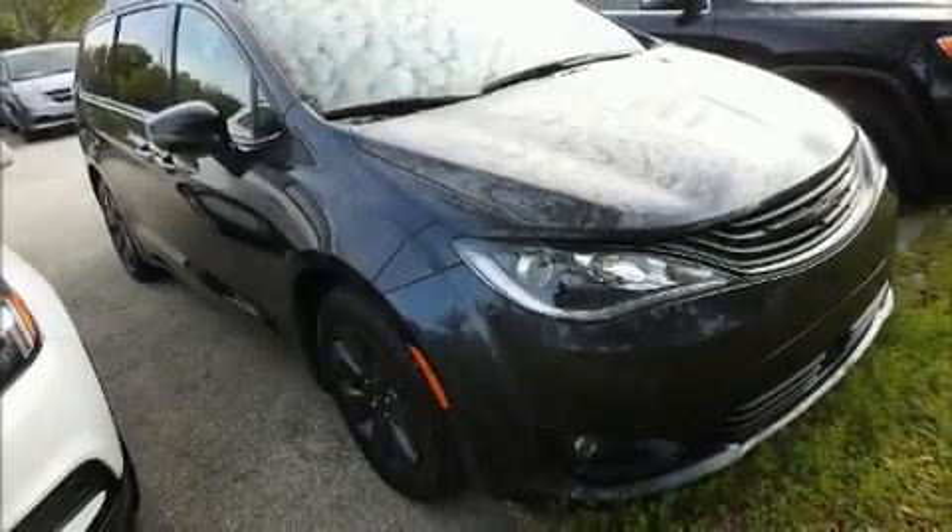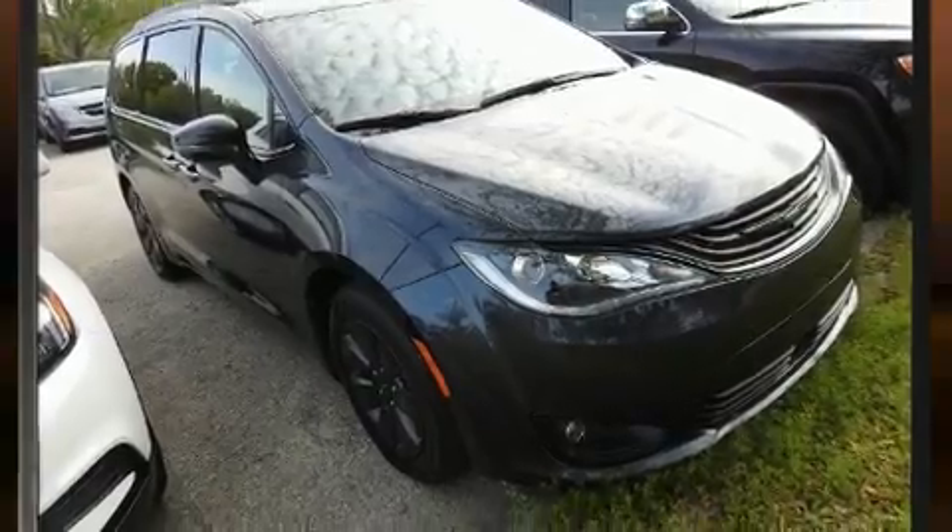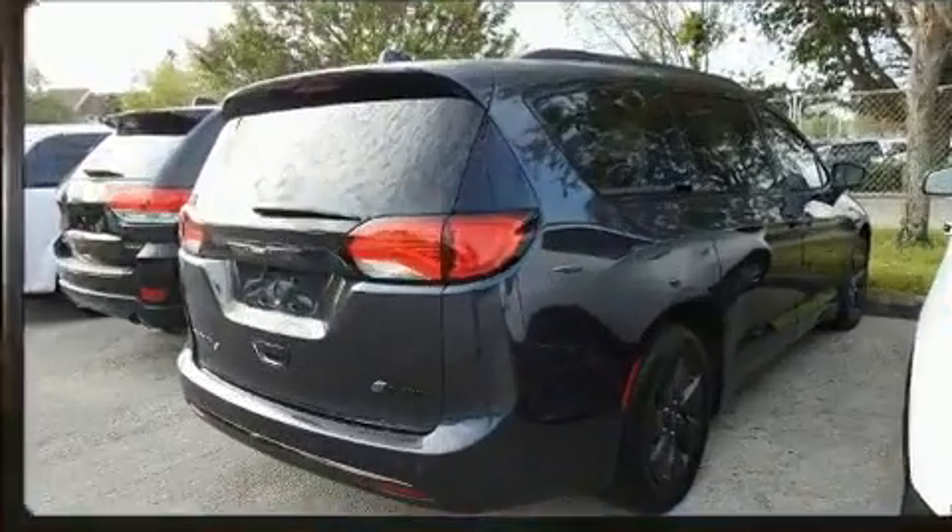Introducing the 2019 Chrysler Pacifica Hybrid. It features an automatic transmission, front-wheel drive, and a refined six-cylinder engine.